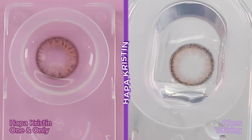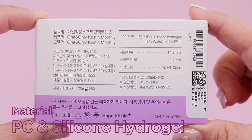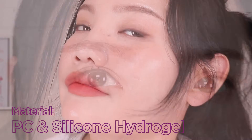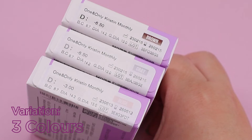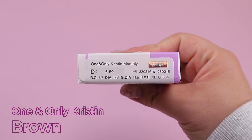The specs are actually the same as all lens Vivi Ring. The material used is a combination of PC and silicone hydrogel. This material combination makes for lenses that are really comfortable to wear even after many hours, and the water content is 48%, so it doesn't dry out your eyes. The one and only Kristin series comes in three pure-toned colors: brown, gray, and beige.